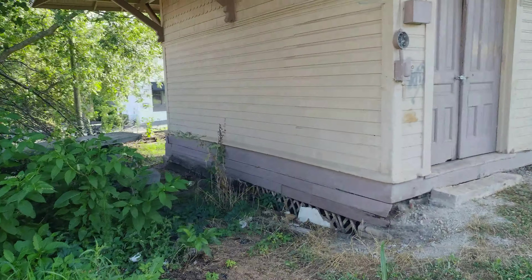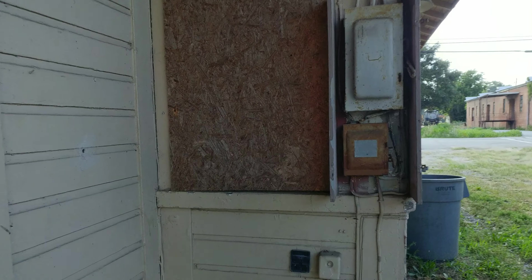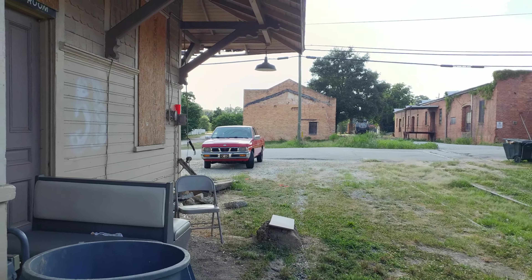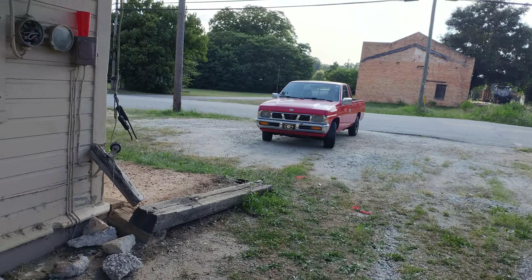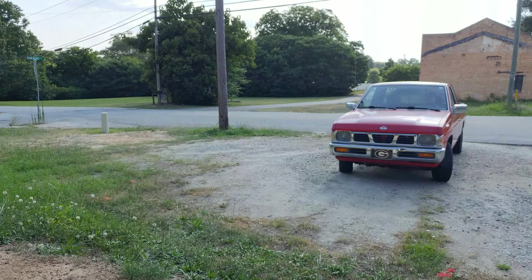I'll pause the video and go down to where one of the passenger cars from the operation is still parked. By the way, that's my truck there — I'm learning how to drive it. I'll pause the video and see y'all in a minute.